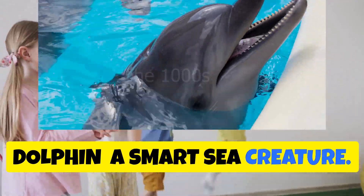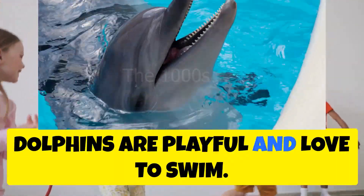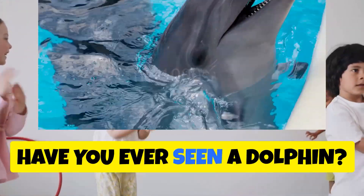Dolphin — a smart sea creature. Dolphins are playful and love to swim. Have you ever seen a dolphin?